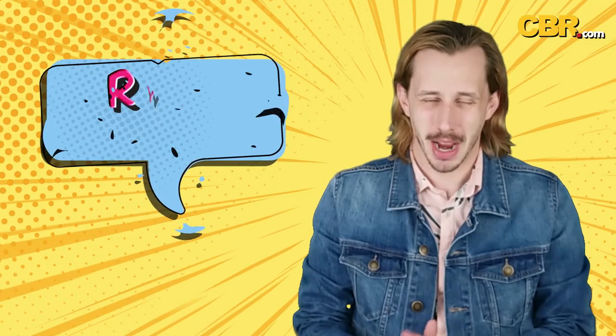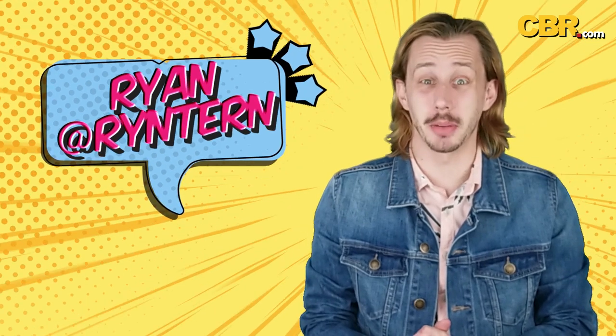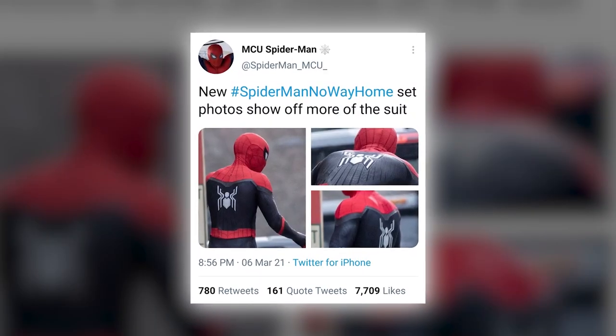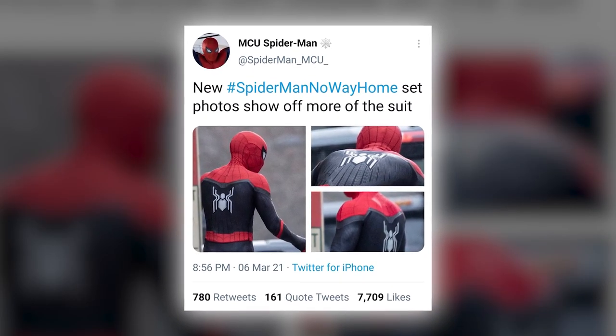A Spidey suit upgrade is swinging onto screens. Welcome to CBR News, I'm Ryan PC Trimble. We're getting a better look at Peter Parker's new look in Spider-Man: Far From Home. These behind-the-scenes snaps give us a closer look at Tom Holland in the costume we first glimpsed back in January.